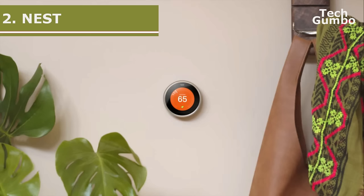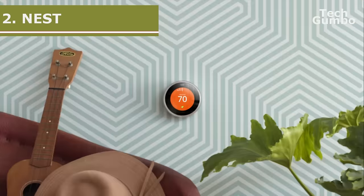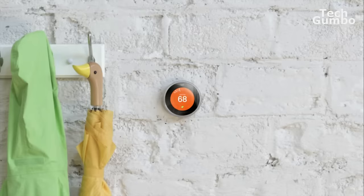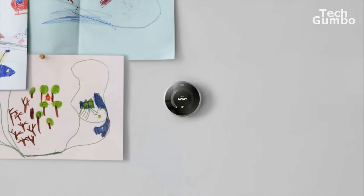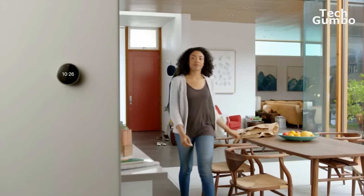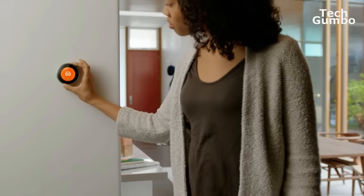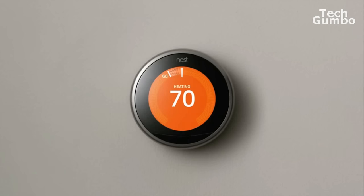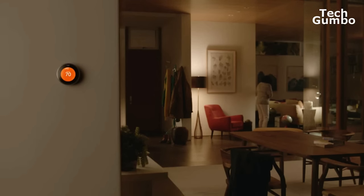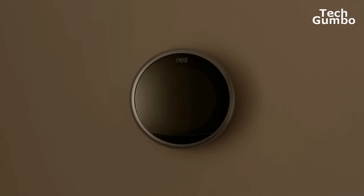In the runner-up spot at number two is the third generation Nest Learning Thermostat. If you use other Nest products, this just may be the thermostat for you because the Nest integration is done very well. With its sharp display and brushed steel finish, it's a nice looking thermostat. The only factor keeping the Nest out of the top spot is the lack of being able to monitor temperatures in multiple zones with remote sensors.